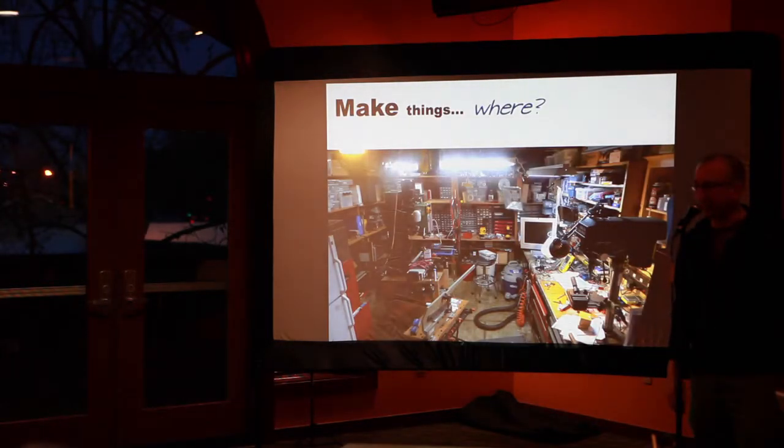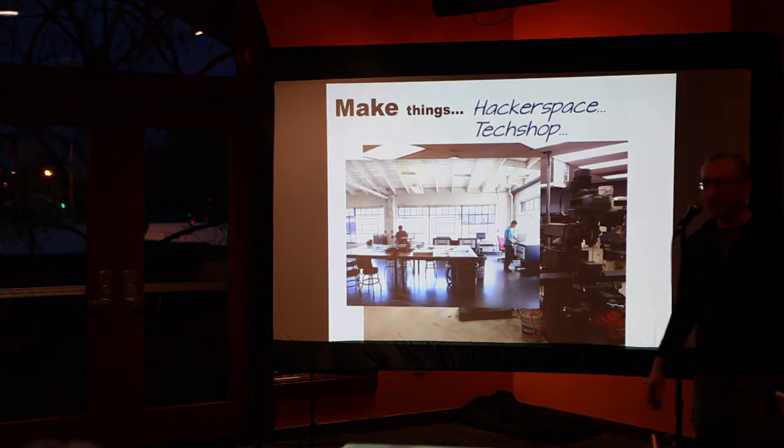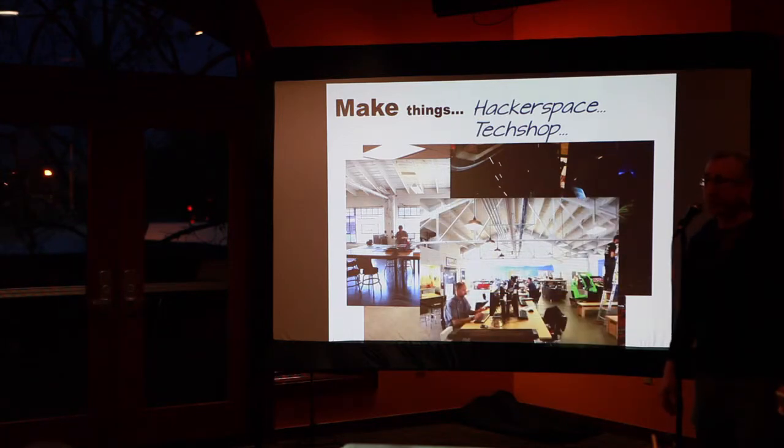So where do I actually build stuff? This is an example of my little studio — my garage — which I'm fortunate to take up, much to my wife's chagrin because she has to park outside. Another place I use is this great place called TechShop, in San Jose and San Francisco. It's basically a 15,000 square foot machine shop and fabrication shop — a playground for engineering types to build all sorts of things.